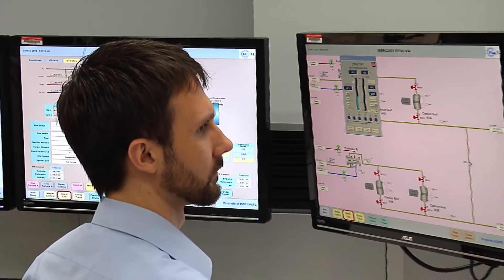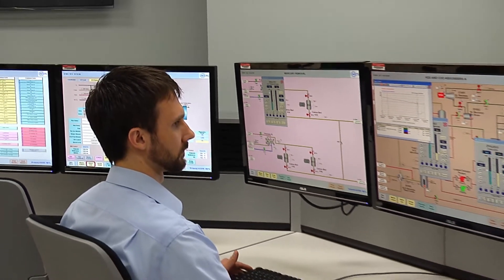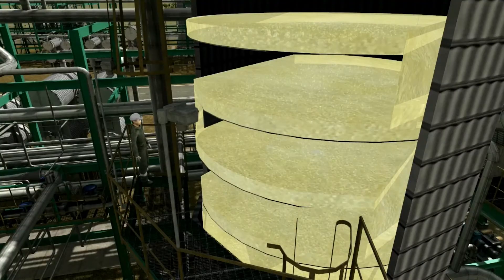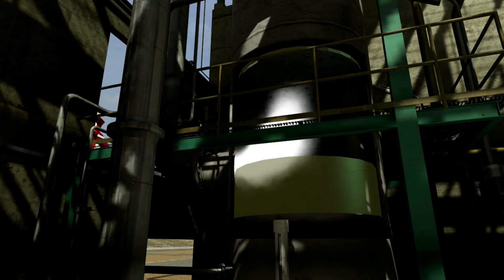Achieving operational excellence for commercial scale capture processes can have significant impact on the extent and the rate at which they will be scaled up, deployed, and used in the years to come.